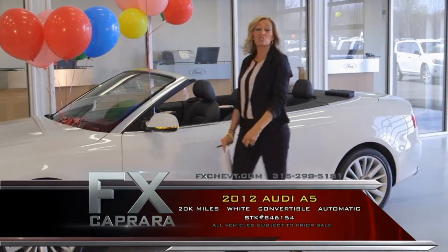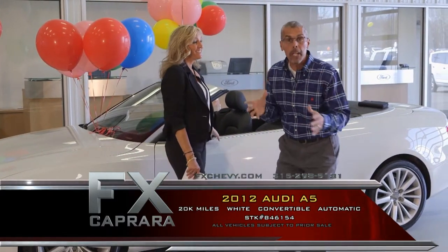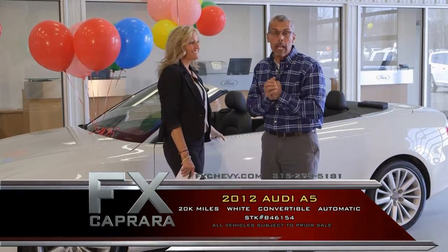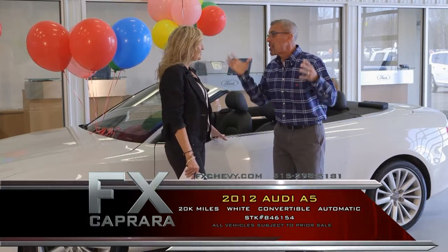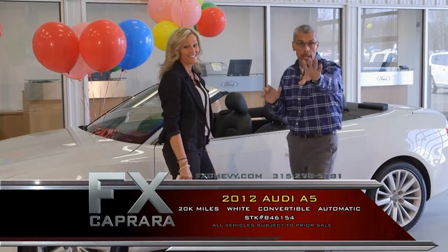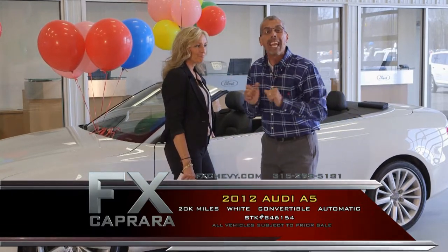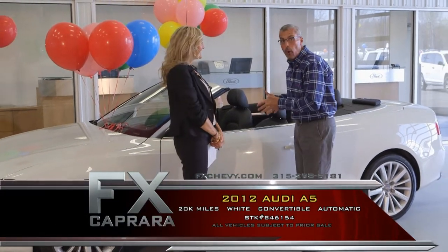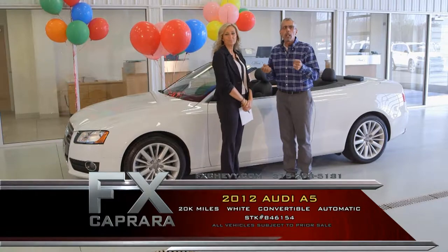Car number two is the 2012 Audi A5 convertible — she's a looker. It's truly one of those one-of-a-kind cars, and this is what we're all about here at FX Capriere. We love our imports, we love our highlights, and people come from all over the country to buy them. Over the last week we've had a large amount of tractor-trailer loads coming in of all kinds of highlights, and we picked a few out for today's sale.